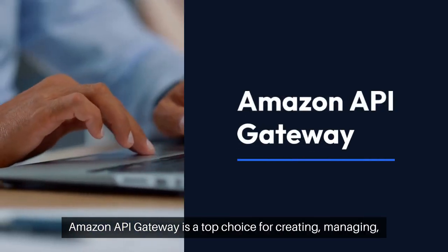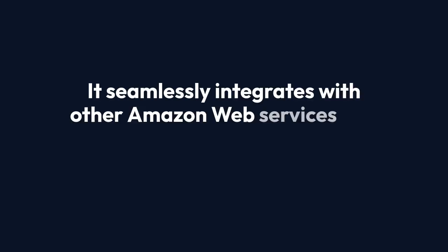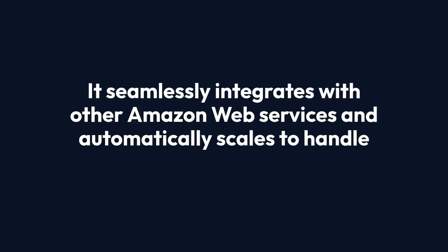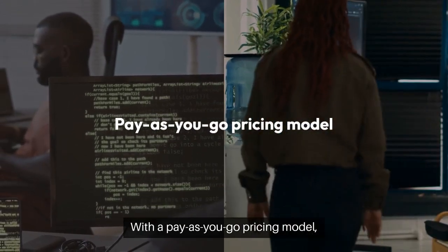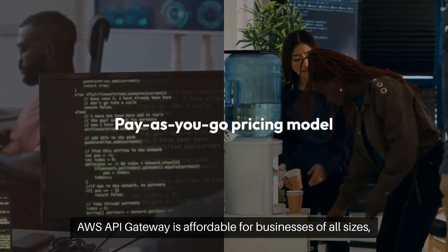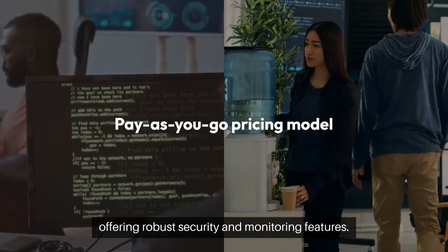Amazon API Gateway is a top choice for creating, managing, and securing APIs. It seamlessly integrates with other Amazon Web Services and automatically scales to handle traffic demands. With a pay-as-you-go pricing model, AWS API Gateway is affordable for businesses of all sizes, offering robust security and monitoring features.